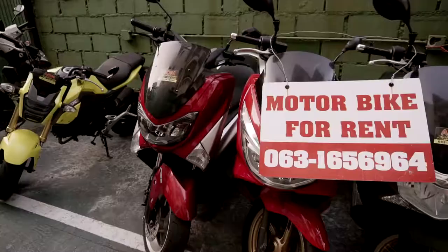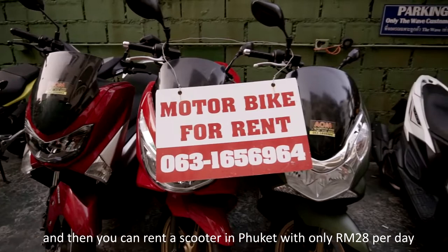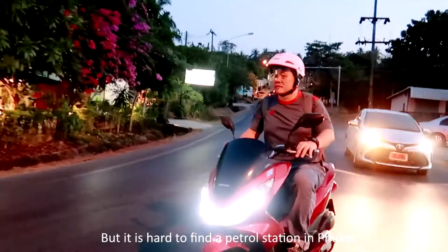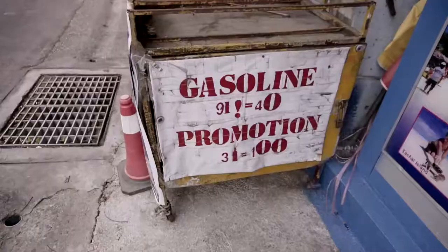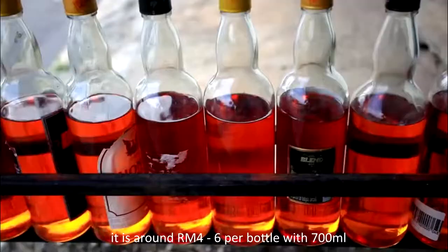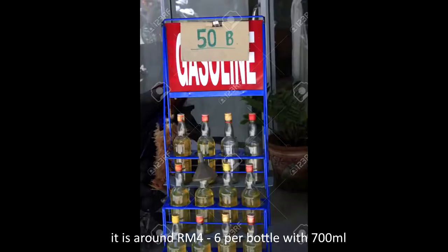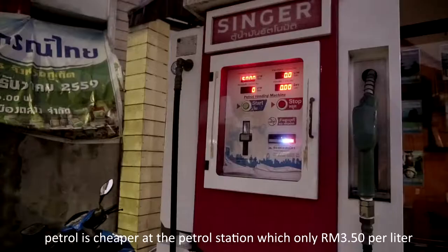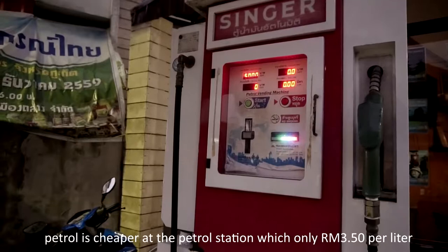You can rent a scooter in Phuket for only 28 ringgit Malaysia per day. It is hard to find a petrol station in Phuket, but there are a lot of stores selling petrol in bottles at around 4 to 6 ringgit Malaysia per 700ml bottle. Petrol is cheaper at the petrol station, at only 3.5 ringgit Malaysia per litre.